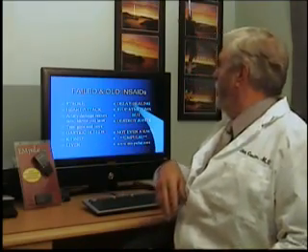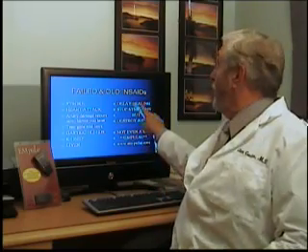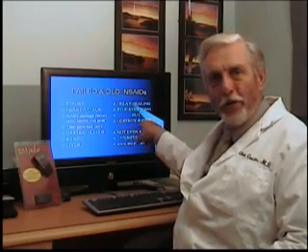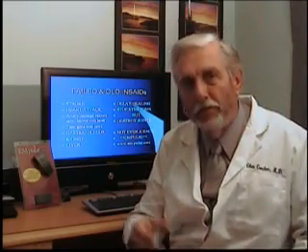Anti-inflammatories cause gastric bleeding, kidney problems, and liver problems — these are all things that you know yourselves; you've seen it, read it in the paper. Unfortunately, anti-inflammatories additionally delay the healing, and as noted earlier, they stop the symptoms, but they do allow the joint destruction to continue. So this is not even a race. Use Impulse — this is the latest and the newest technology.